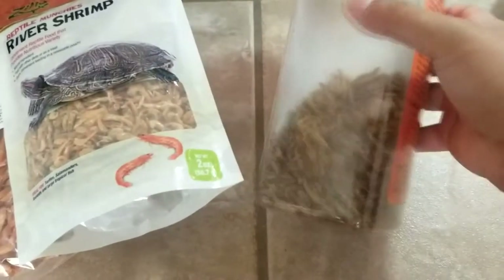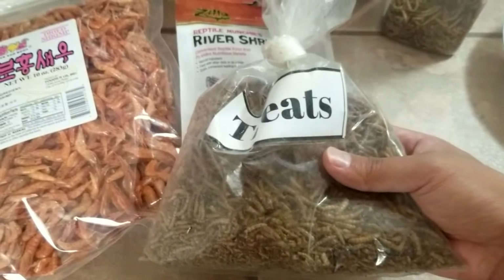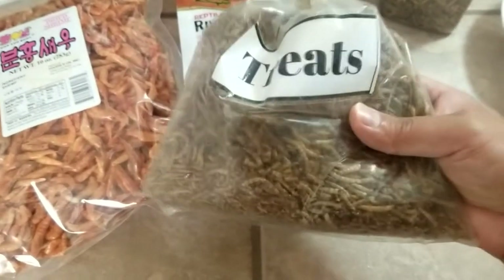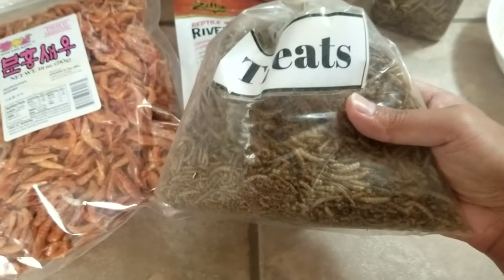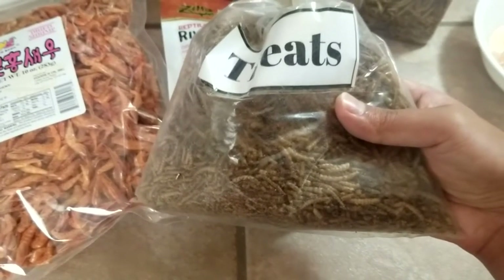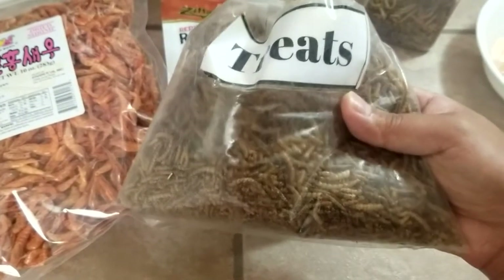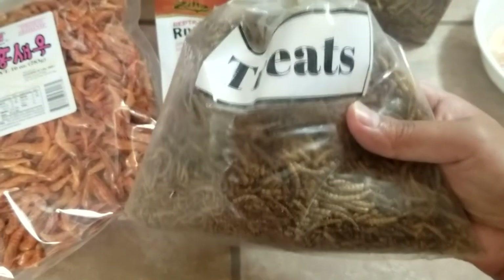We're reusing this container just for our mealworms — our mealworm bag is right here. Pro tip: if you go to farming supply stores, hay stores, or livestock feeding stores, they will have big bags of mealworms like this for fairly cheap. I believe this was a two-pound bag and we got it for less than $20 — I want to say $18. They sell this for your chickens. Mealworms aren't that great for turtles, but they're good for treats.